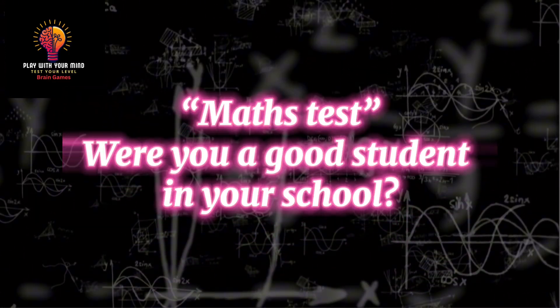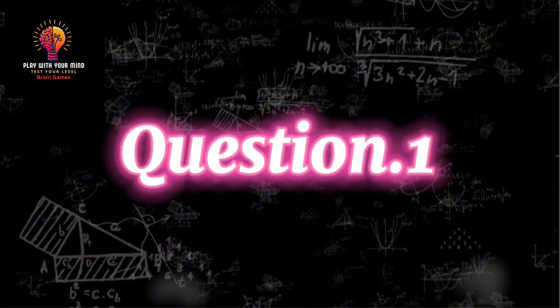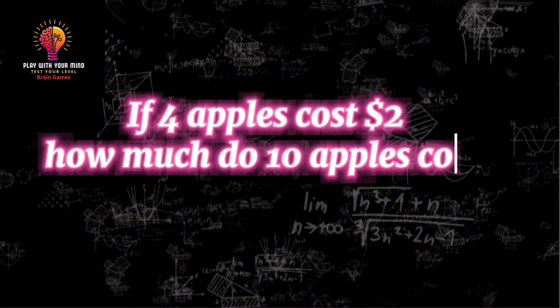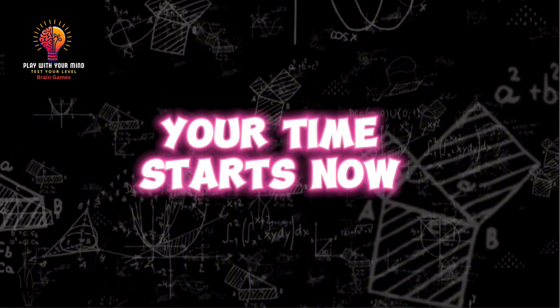Maths test. Were you a good student in your school? Let's check it yourself. Question 1: If 4 apples cost $2, how much do 10 apples cost? Your time starts now.